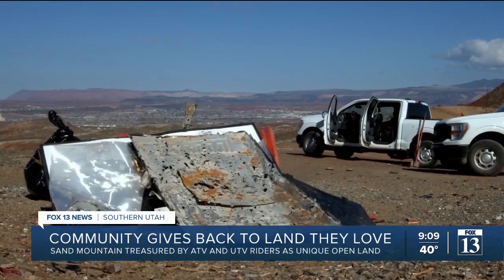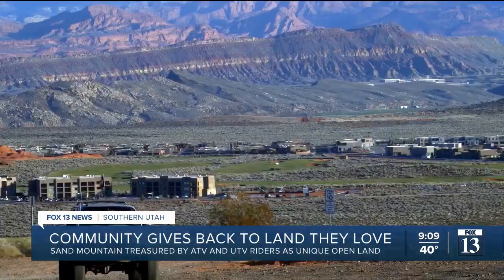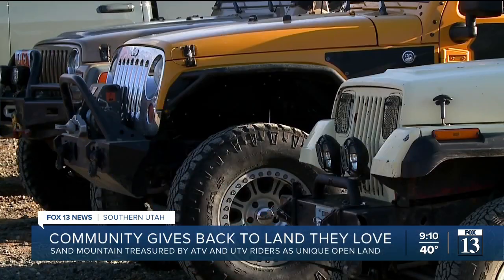But recently, the golden sands have been littered with trash. The thrilling landscape is attracting new riders unfamiliar with the terrain. There's a little bit of a divide between the side-by-side community, dirt bike community, and four-by-four community, and for us to be successful in keeping trails open, I believe we all have to come together.